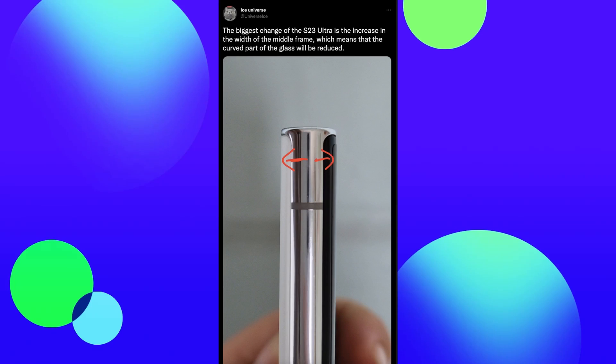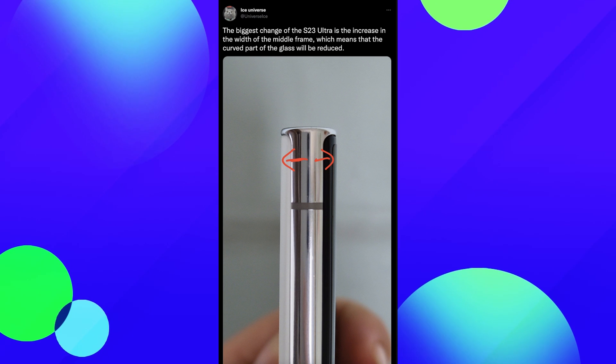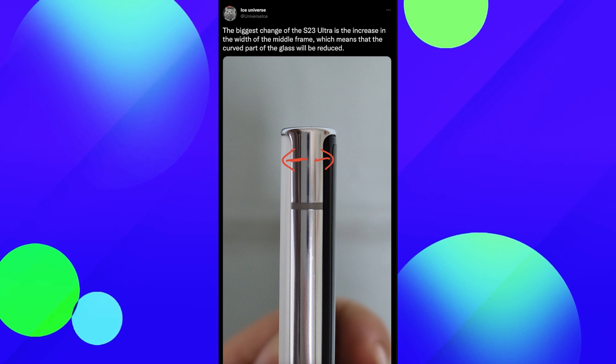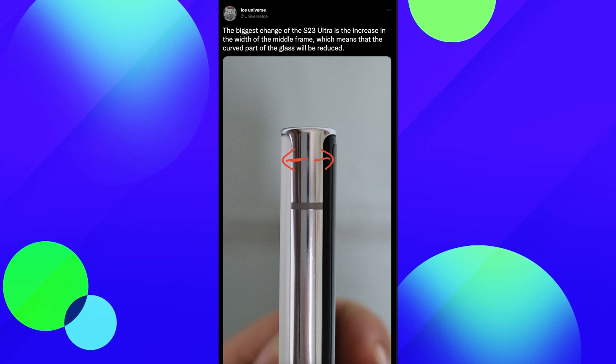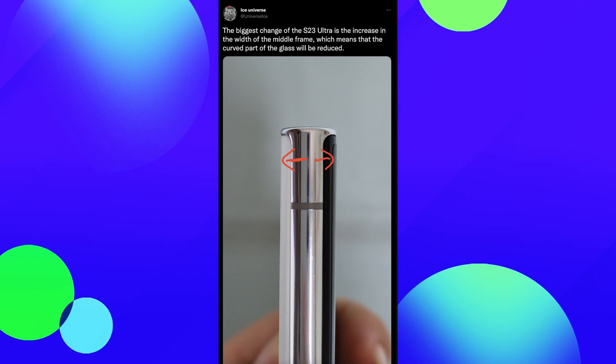Our last story of the day: Ice Universe tweeted that the biggest change of the S23 Ultra is the increase in the width of the middle frame, which means the curved part of the glass will be reduced. That means the S23 Ultra might be more flat, less curved. It's not crazily curved like the S7 Edge was, but you're looking at this being more of a flat display.